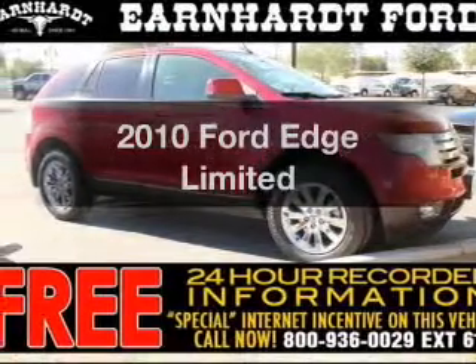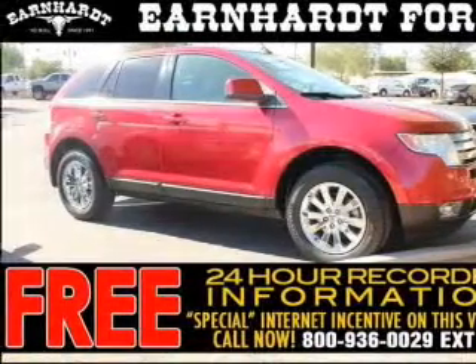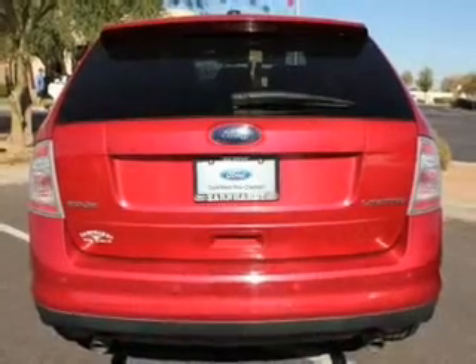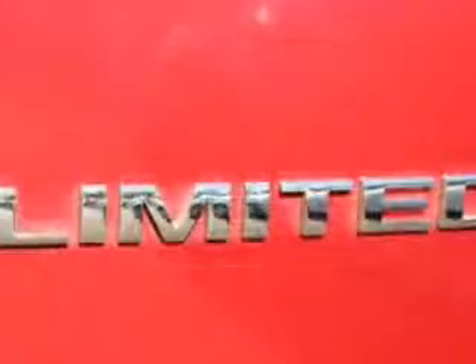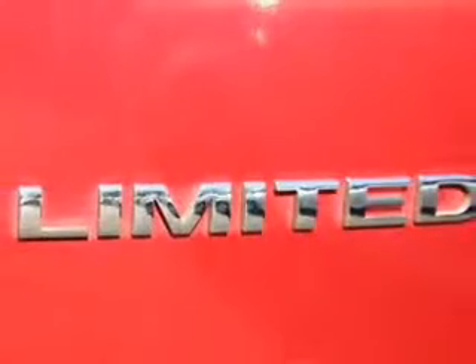Check out this 2010 Ford Edge. If you're looking for a first-rate auto, this one could be yours today. The powertrain includes front-wheel drive with a reliable engine that responds smoothly to its six-speed automatic transmission.